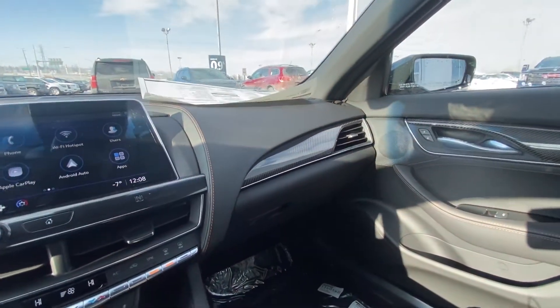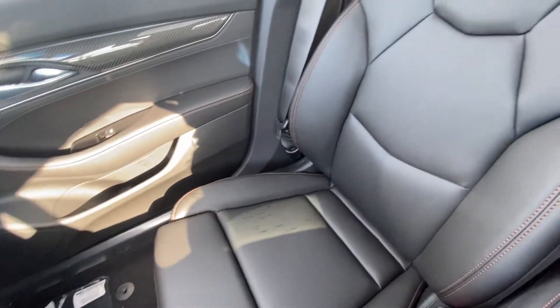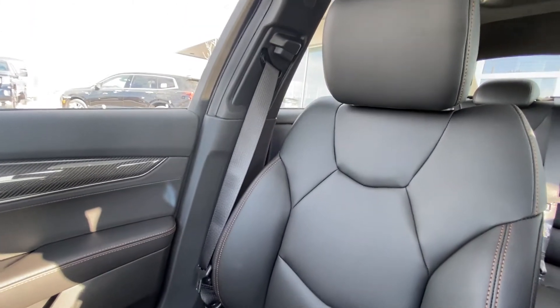All black interior with carbon fiber accents all the way throughout, signature for the Sport. And beautiful, very comfortable leather-heated seating up front.